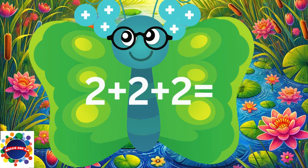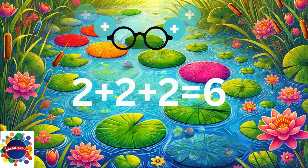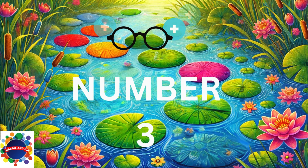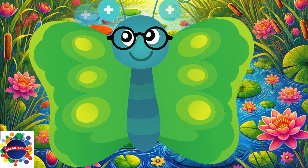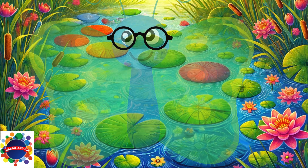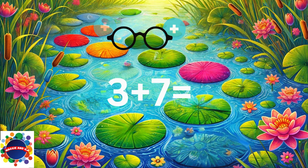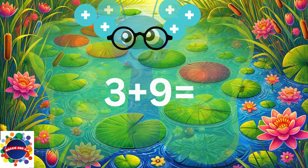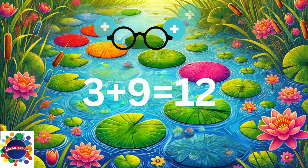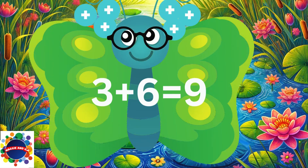Next number: three. 3 plus 3 equals 6. 3 plus 5 equals 8. 3 plus 7 equals 10. 3 plus 9 equals 12.